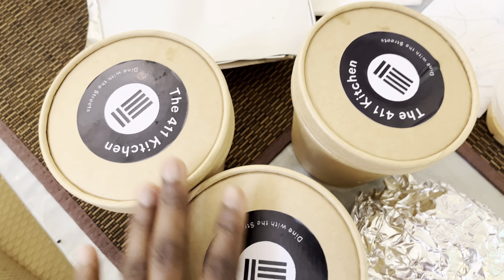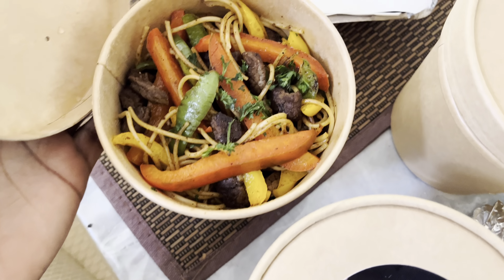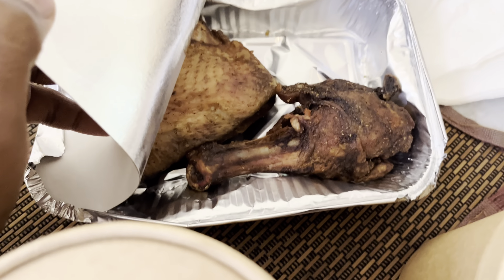We got some food from the 411 kitchen because we can't cook anymore, so we just used this. Our flight is by midnight. There's burger here and some chicken.